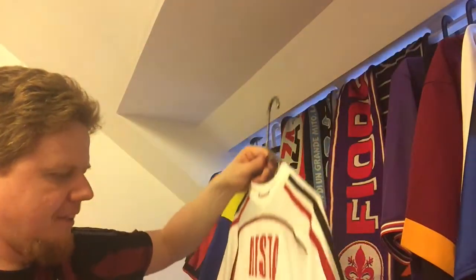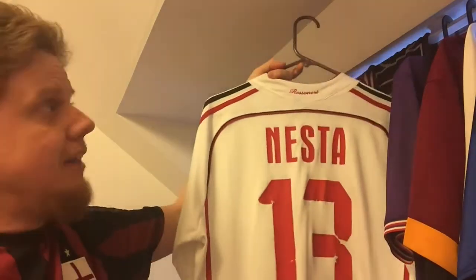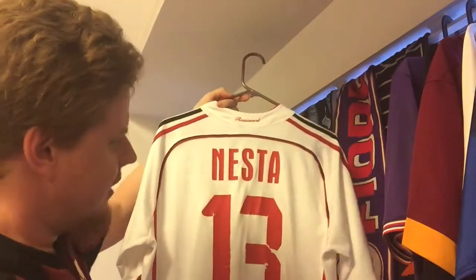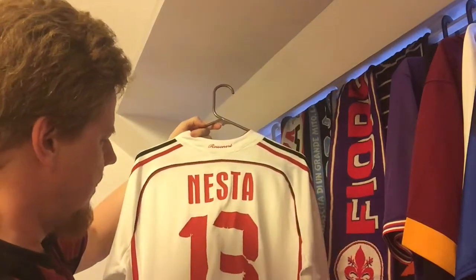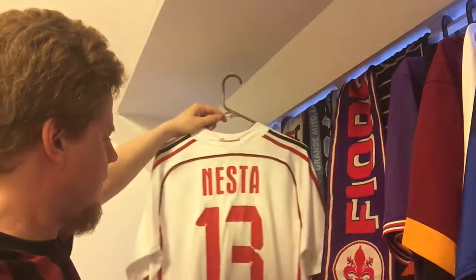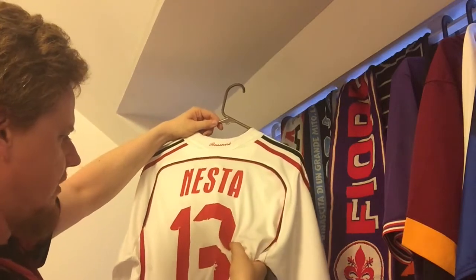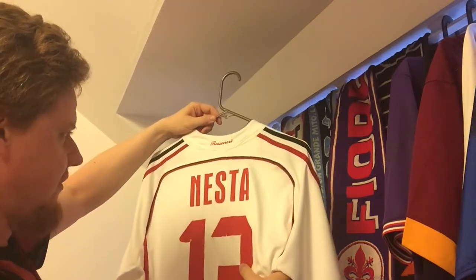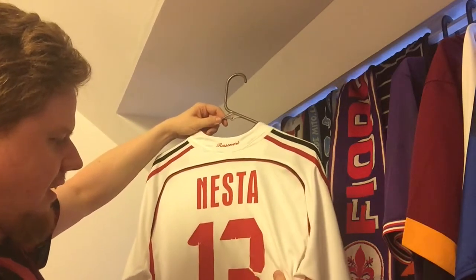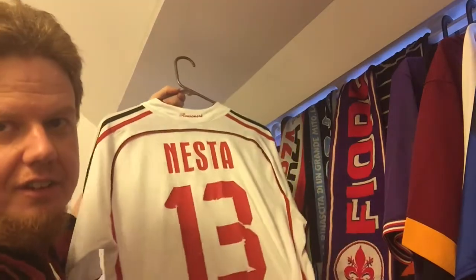Here you have the Rossoneri, and you can see it already — I've worn this a lot. This is not the original lettering; they didn't have the original lettering and I wanted to have a Nesta jersey, because for me, when they bought Nesta, this signaled Milan will be great again. I have the number 13 but it's really beat up and in bad shape — I need to repair it somehow.